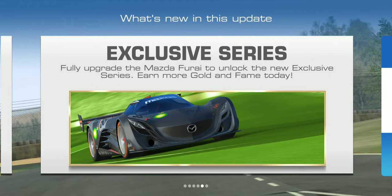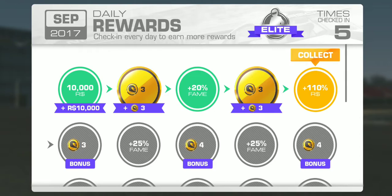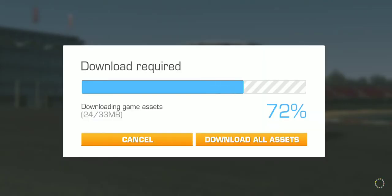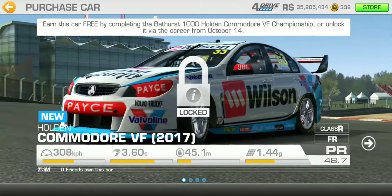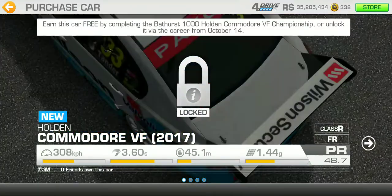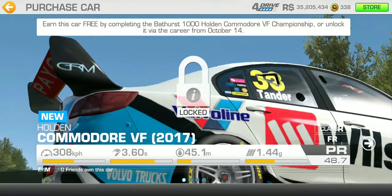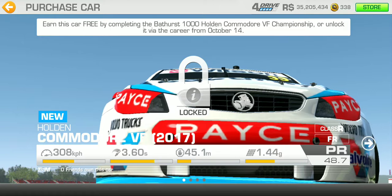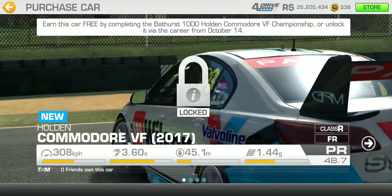Last but not least, fully upgrade the Mazda and enter it into the exclusive series. Also, earn this car free by completing the Bathurst 1000 Holden Commander VF championship - that's definitely a limited time series, which sucks. I was hoping it was going to be like a special event like they did last year.